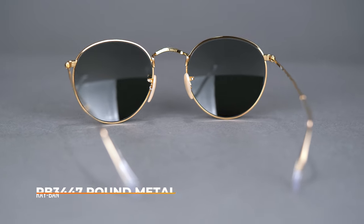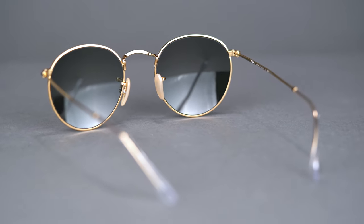It is available in three eye sizes: 47, 50, and 53, which correlates to a SportRx frame width of 126, 129, and 135. This assortment of sizes ensures that anyone can get a perfect fit.